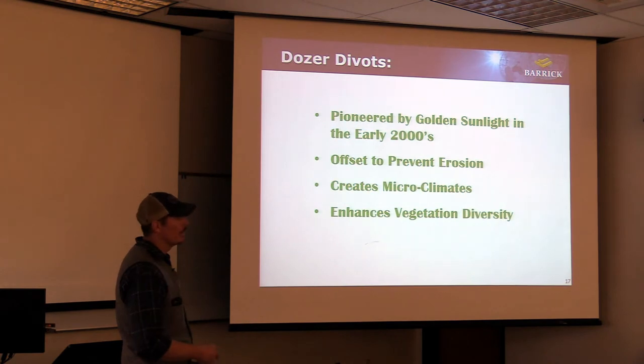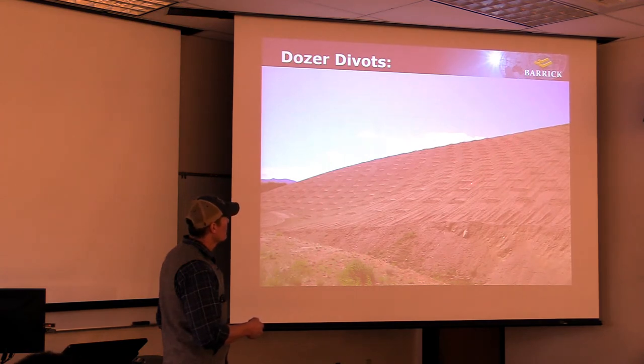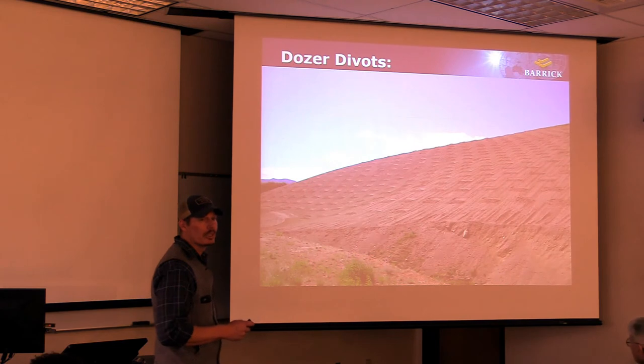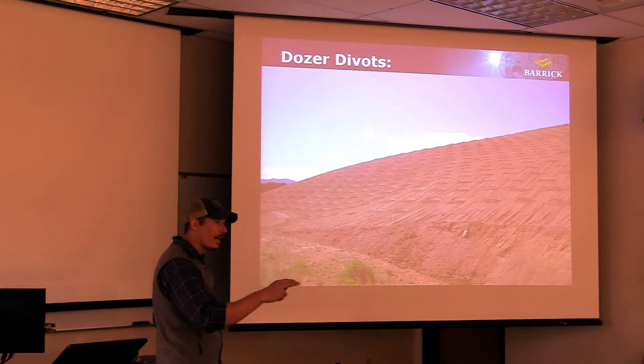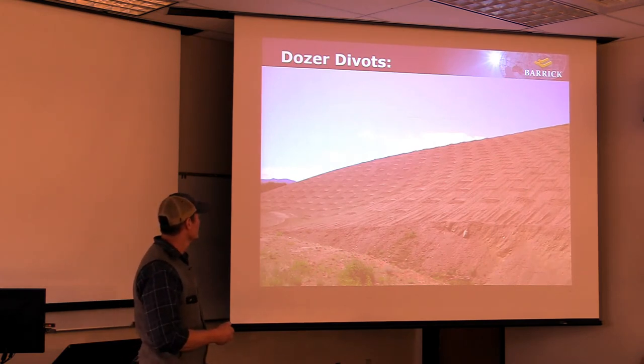The divots are something my predecessor pioneered in the early 2000s and they've really worked well. They're offset to prevent erosion - when water comes down it fills up each little divot, maybe a foot deep, then spills over to the next one, keeping topsoil in place. But the excellent additional benefit is that they create microclimates of higher soil moisture, which encourages different types of vegetation rather than a monoculture. There's a little aspect change too - especially on south-facing slopes, the back side of each divot provides a slight north-facing aspect with more moisture.